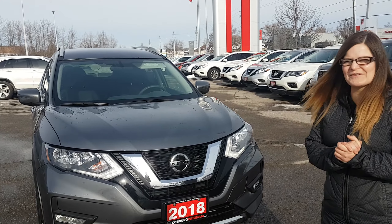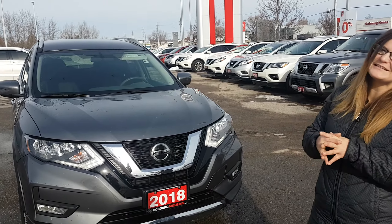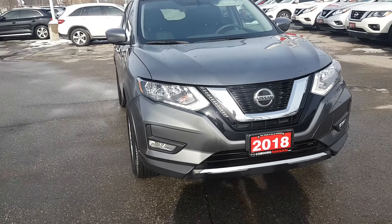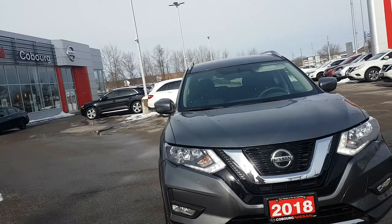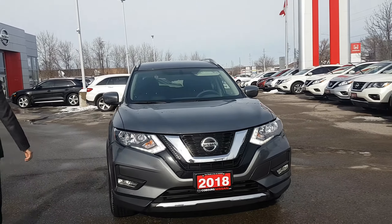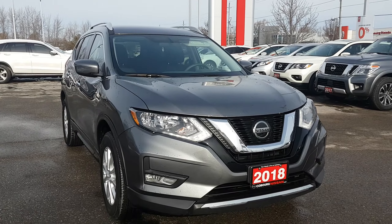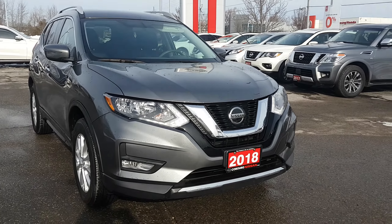Hello everyone, it's Jada here from Coburg Nissan and we're going to check out this 2018 Rogue SV together. Alrighty, here we go guys. So we have a 2018 Rogue SV all-wheel drive model, gorgeous gun metallic gray, 2.5 four-cylinder under the hood.